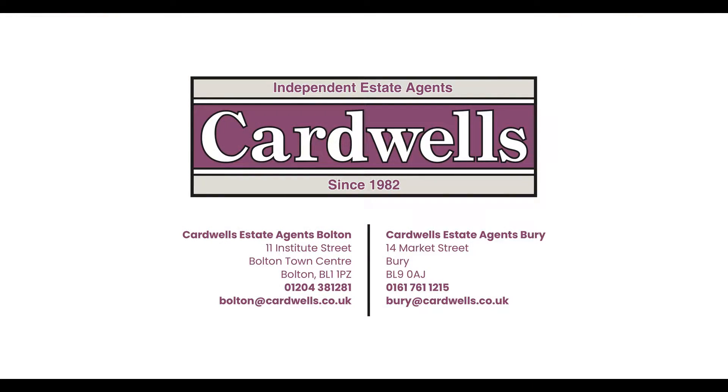Should you wish to view this property or have a valuation on your own, please visit us at cardwells.co.uk or alternatively via the contact details on screen.